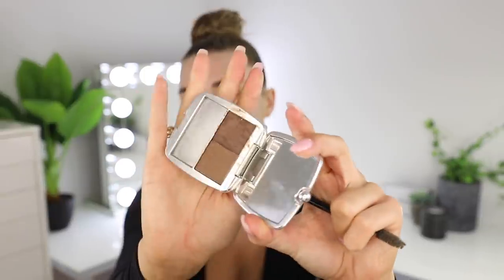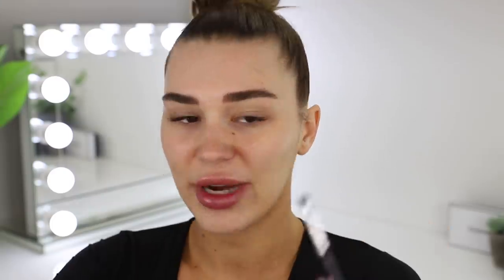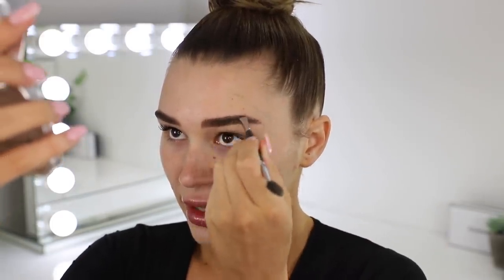This is the Benefit Brow Zings palette, called the Total Tamion Shaping Kit for Brows, and I use shade 3. It has a waxy formula on one side and a powder formula on the other. For full glam I'll go in with the powder as well, but for an everyday look I like the wax — it looks more natural. I always start with the waxy side to brush my hairs into the right direction. I always start by creating a little arch because I got my brows tattooed and the arch is fading, so if I don't do it my brows are way too straight.